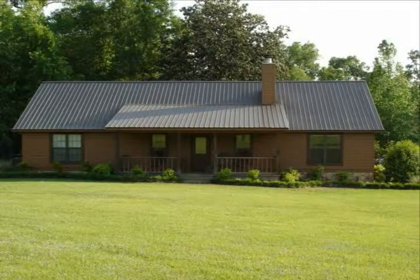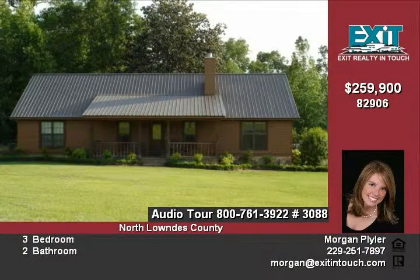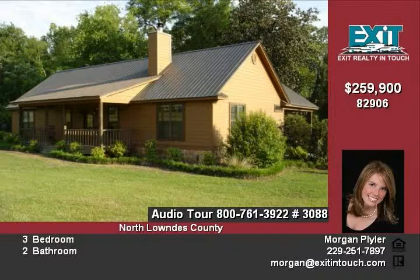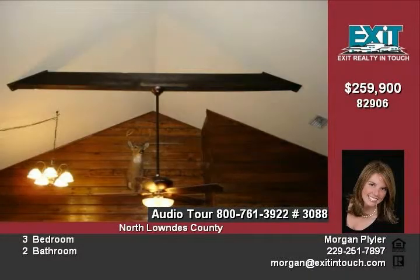Quiet country living on five gorgeous acres in North Lowndes County. If you're looking for your perfect cabin-style getaway, look no further. This three-bed, two-bath lodge is homey and warm as you enter, with rough-cut cypress floors and walls, cypress-exposed beams, and a stone wood-burning fireplace.